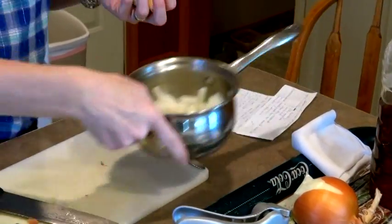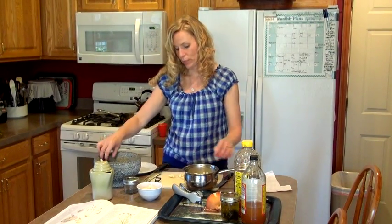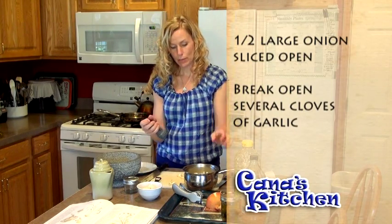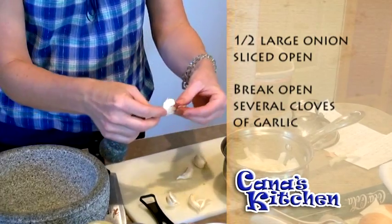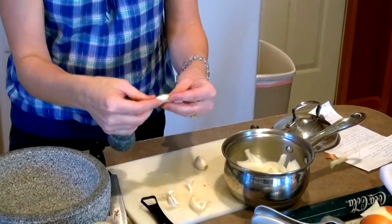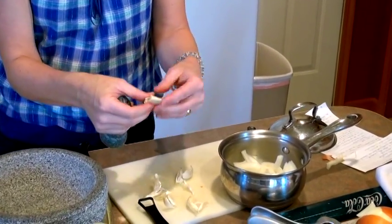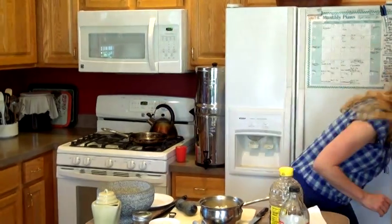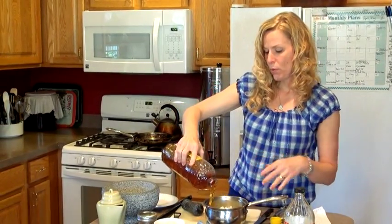The easiest way to peel garlic quickly is to just break it open like that and peel the papers right off. I'm putting them in the pan — my eyes are starting to water from the onions. I think I've got about five cloves in there, along with about half of an onion. Now I'm going to take my honey and just pour some over the top — you don't have to drown it, just enough so it's well covered.